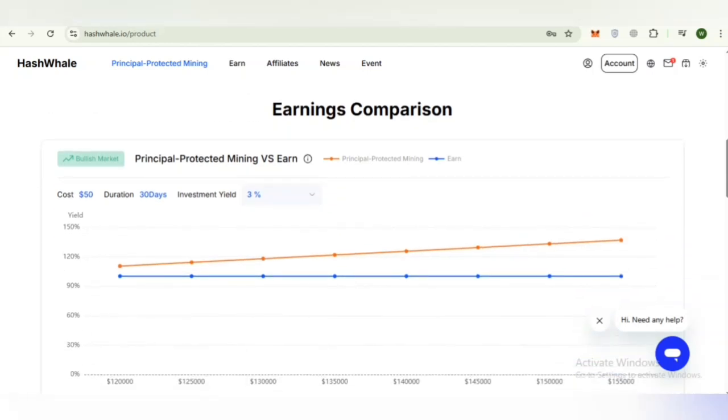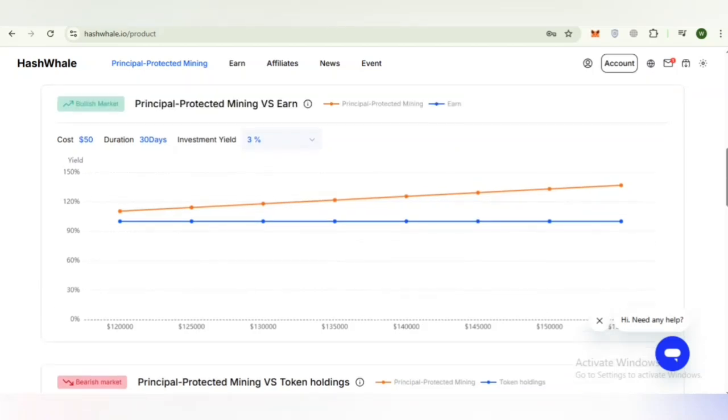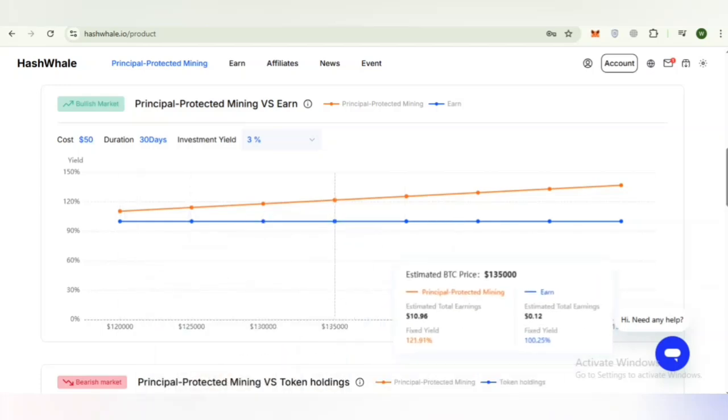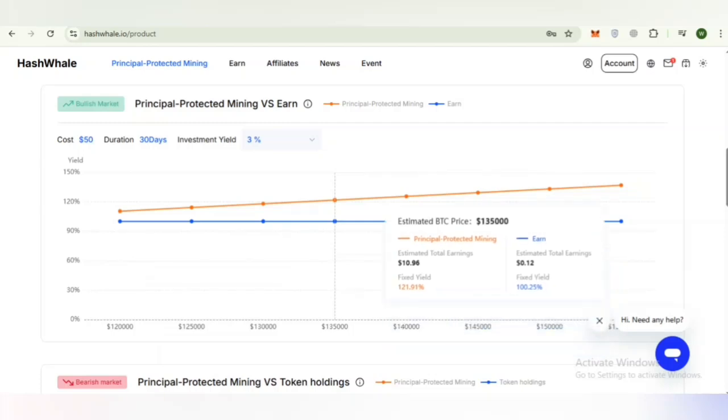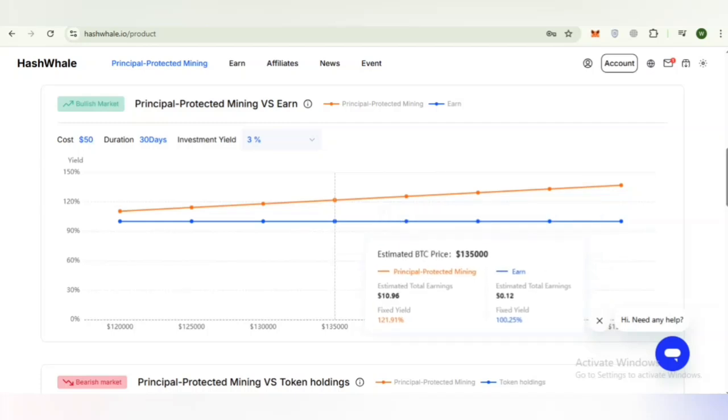Hash Whale provides a BTC estimation tool to help users forecast possible outcomes. Using sample data: cost is 50 USDT, duration is 30 days, and the investment yield is 3%. You can check out the current BTC price, estimated daily output, and estimated daily BTC price at $135,000. The principal-protected mining estimated total earnings are $10.96 USD, with a fixed yield of 1.1% to 1.9%, and an estimated total earning of 0.12 with a fixed yield of 0.25.